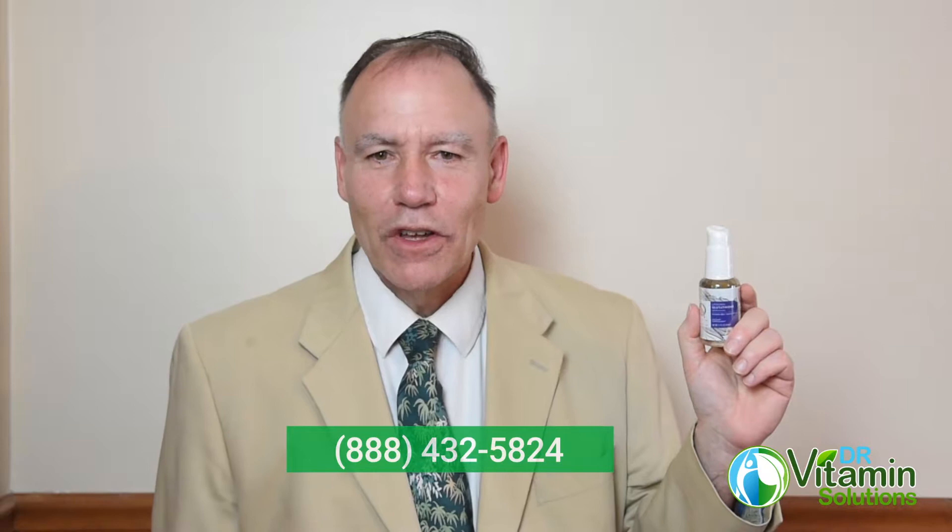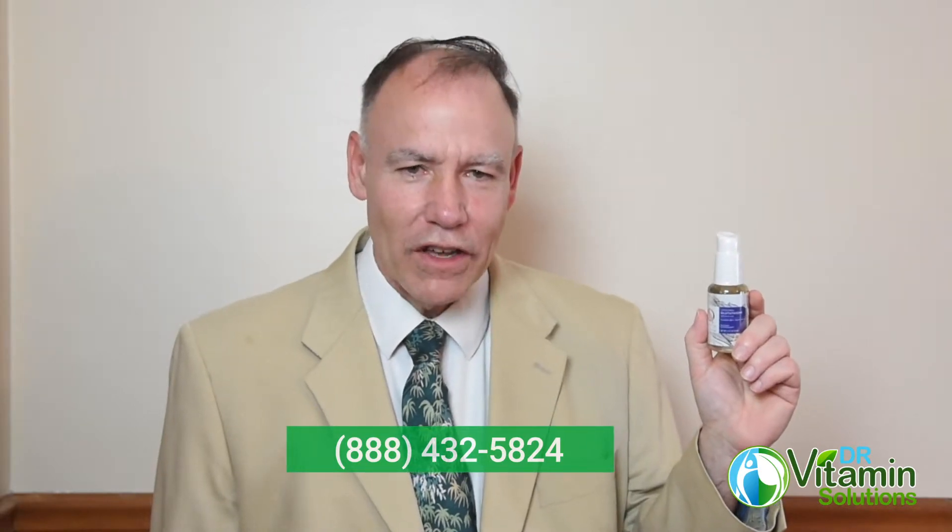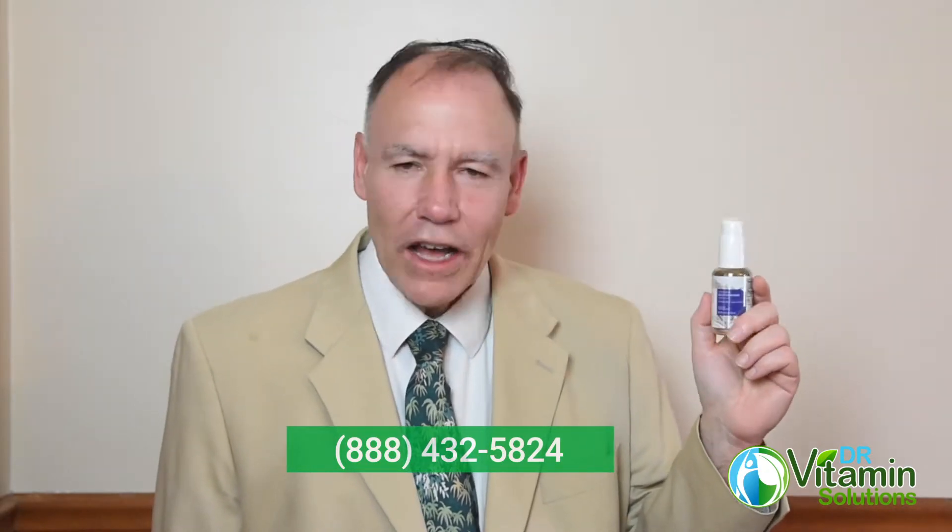Again, that's 888-432-5824. We offer high quality supplements and caring staff with the desire to help you reach your health goals. Thank you so much for visiting with us today.